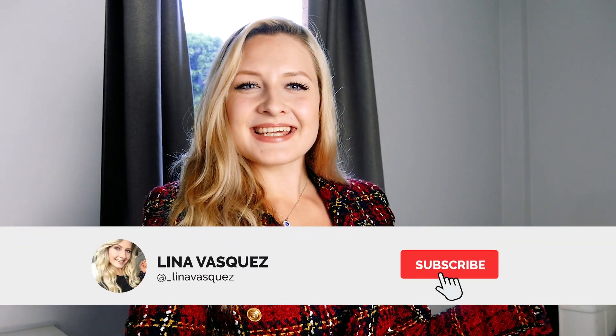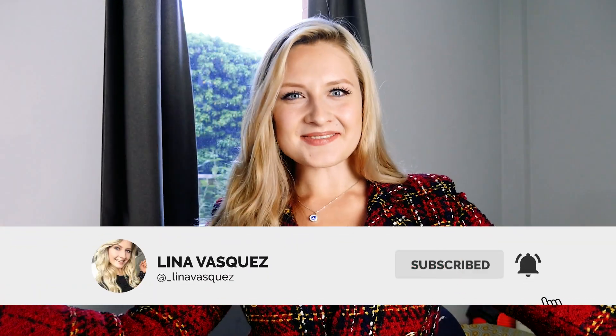Hola a todos, bienvenidos a mi canal. Hello everybody, I hope you're doing well and welcome back to my channel.